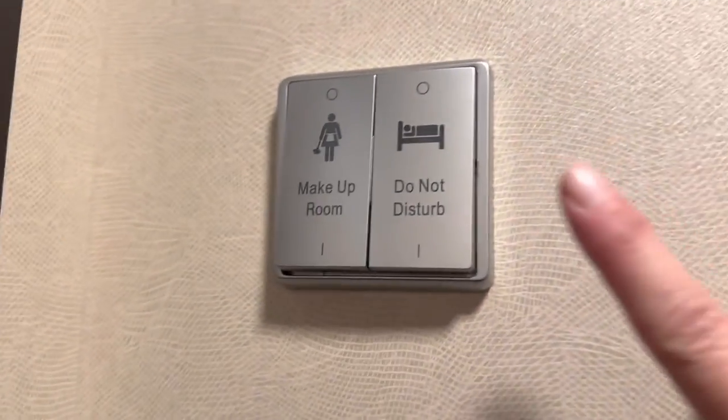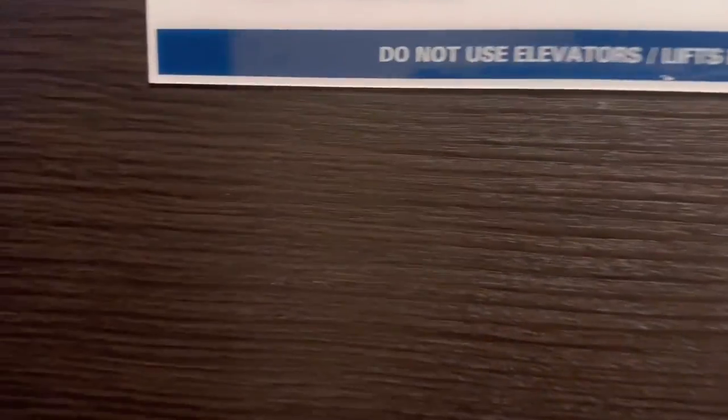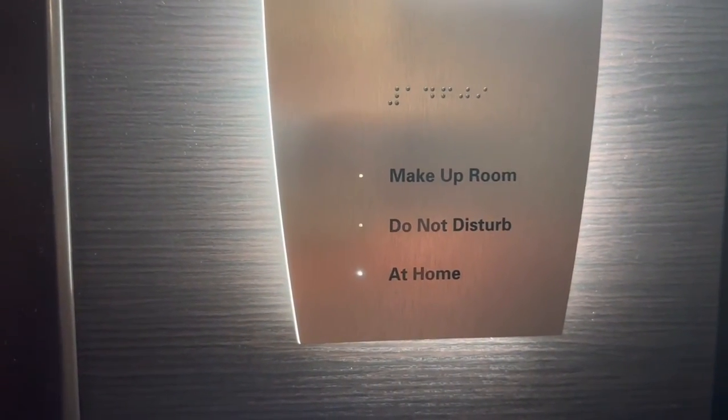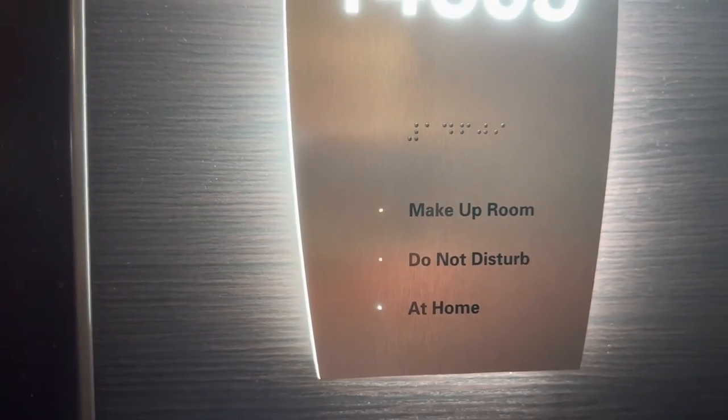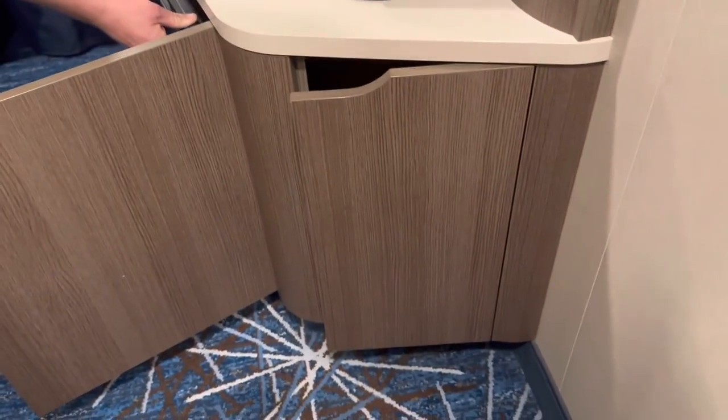Right here you have buttons that say 'Do Not Disturb' or 'Make Up Room,' and on the outside of your door they will light up so the crew knows whether you want your room made up or prefer not to be disturbed.